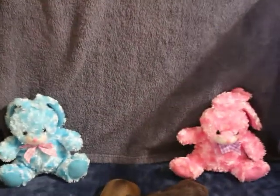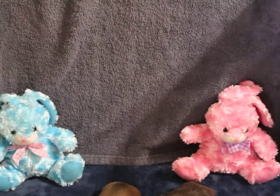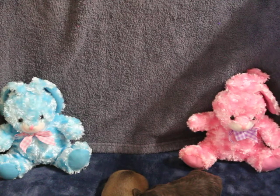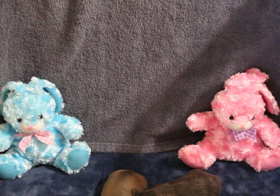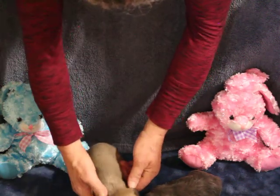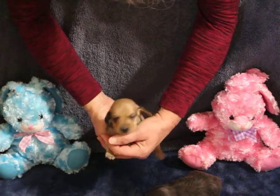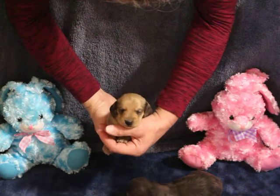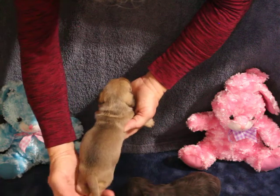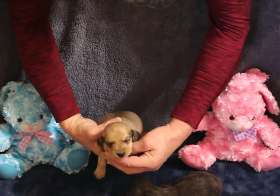Let's see if we can get a close-up of each one of these kids for you. This is our shaded cream, and I do believe he's going to be a smooth coat. I mean, they're two weeks — if he was long you could tell. The other one definitely has a nap to his coat compared to this guy. Very, very nice boy though. He hasn't quite got his eyes open yet.